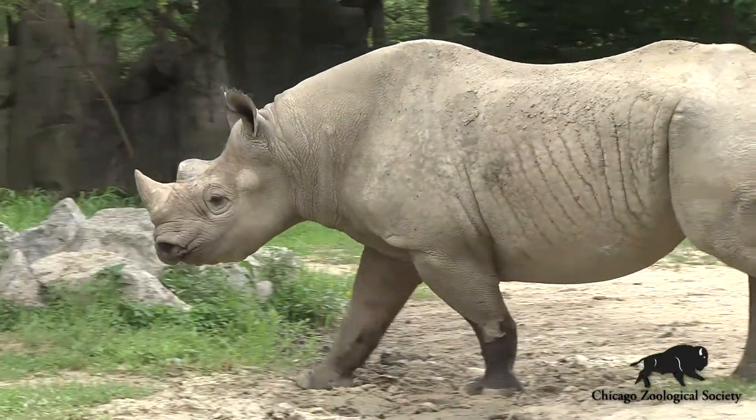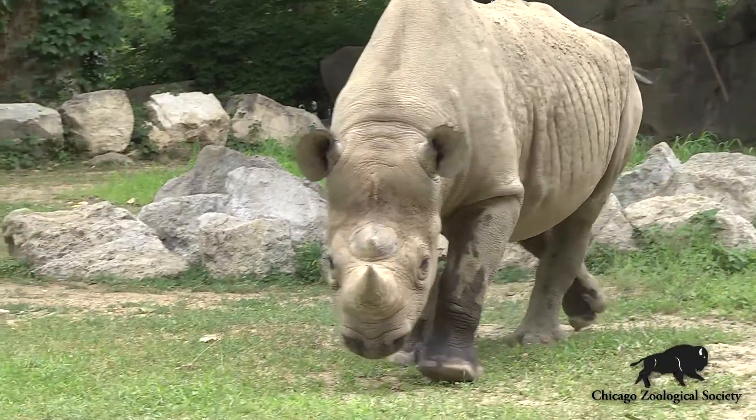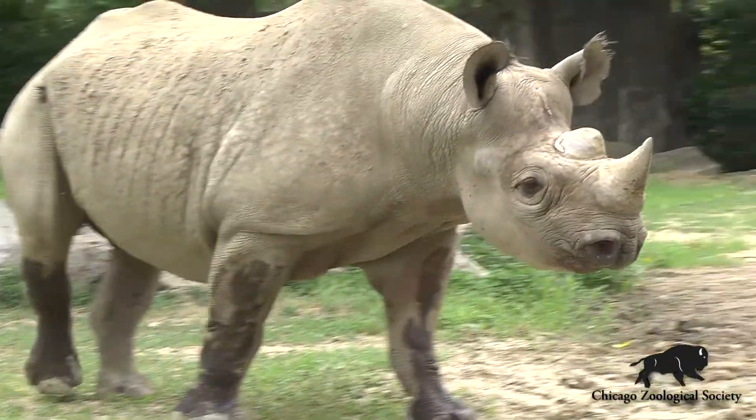Rhino horn is made out of keratin. A lot of things are made out of keratin — your own fingernails, the hooves of animals, the horns of rhinos. So when we need a piece of rhino horn to give to U.S. Fish and Wildlife, all we simply do is trim a small piece of this horn off, and it's no different than trimming your own fingernails.